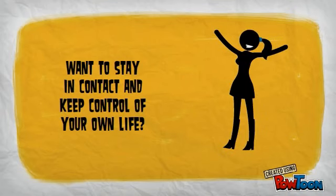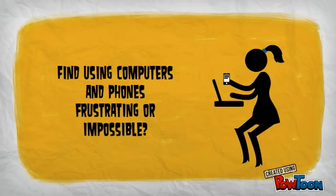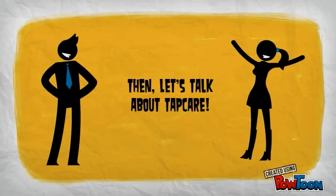Want to stay in contact and keep control of your own life? Find using computers and phones frustrating or impossible? Then let's talk about Tapcare.